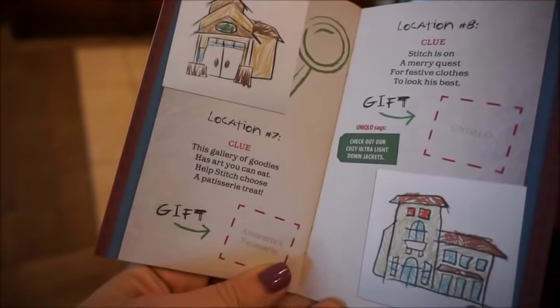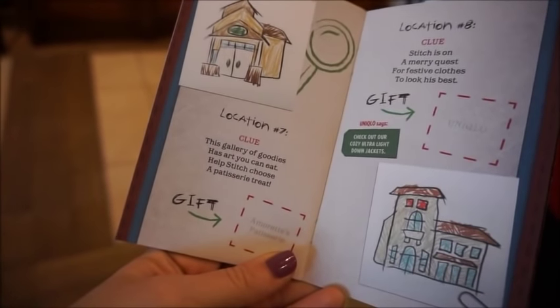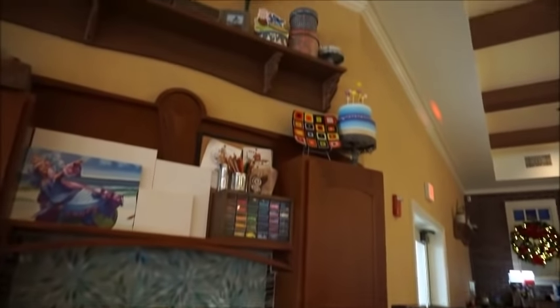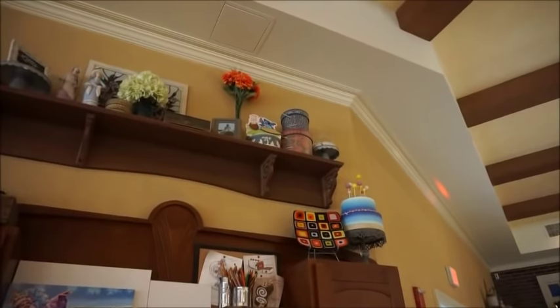This gallery of goodies has art you can eat — it helps Stitch choose a patisserie treat. And here at the coffee bar, way up at the top — the theme I'm noticing is that these guys are really high up — is Stitch on top of a paintbrush like a surfboard.